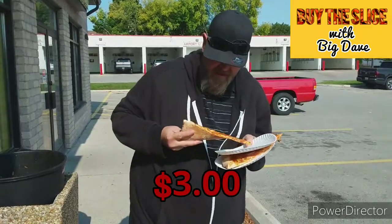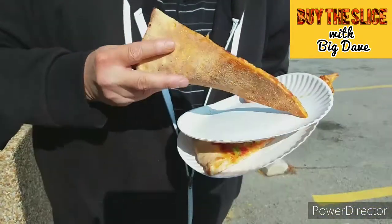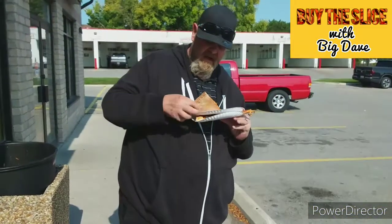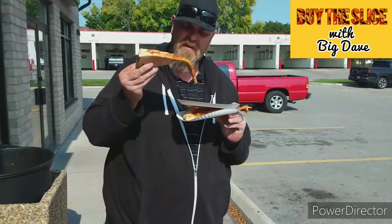I love the color of that. I think it looks great — they're using a proper oven, it's not a conveyor belt oven. Can't really tell about the coverage yet. It has a good flop to it, this pizza.